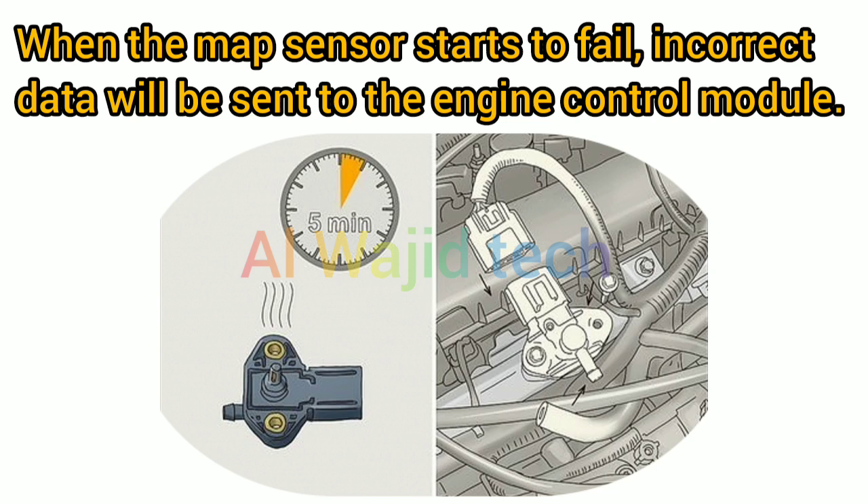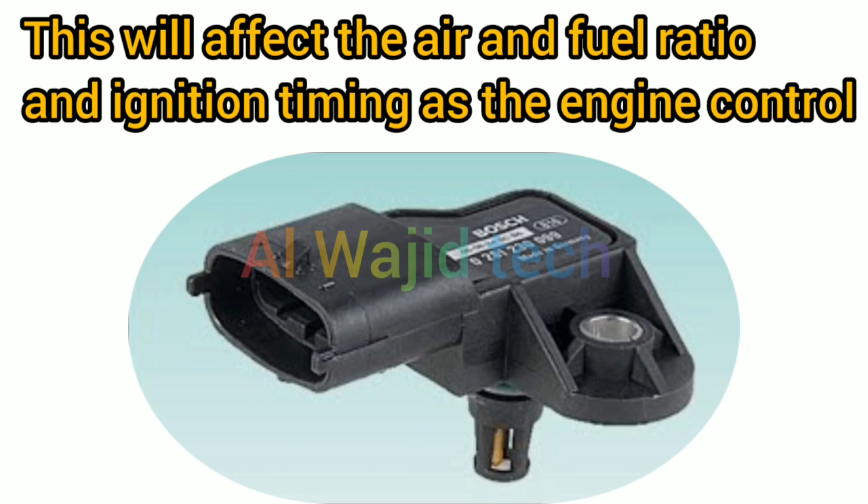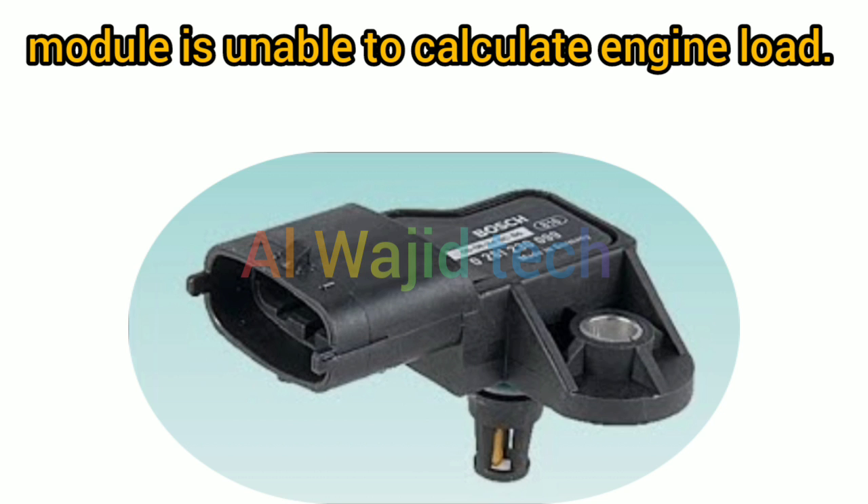When the MAP sensor starts to fail, incorrect data will be sent to the engine control module. This will affect the air and fuel ratio and ignition timing, as the engine control module is unable to calculate engine load.